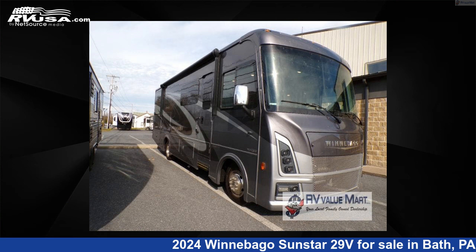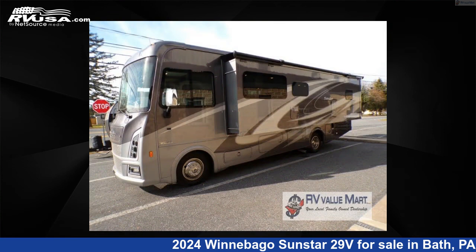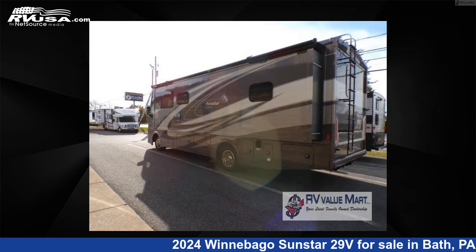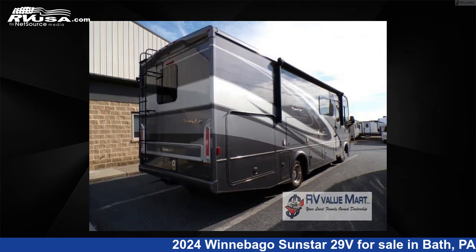This 2024 Winnebago Sunstar 29V is a Class A RV. It is located in Bath, Pennsylvania, 18014, and is offered for sale by RV Value Mart, Bethlehem. Click the link in the video description to visit RVUSA.com and see more photos as well as the current price.